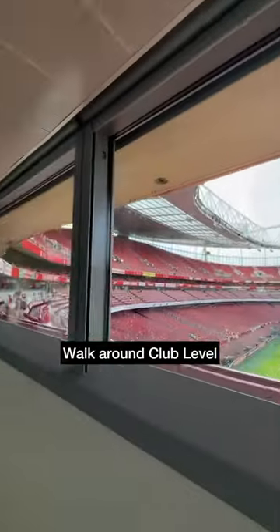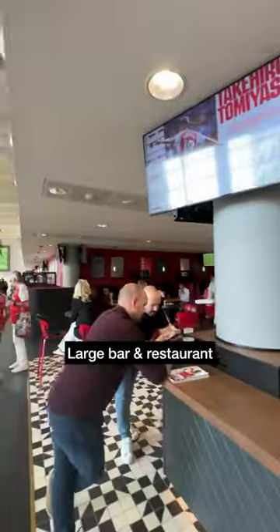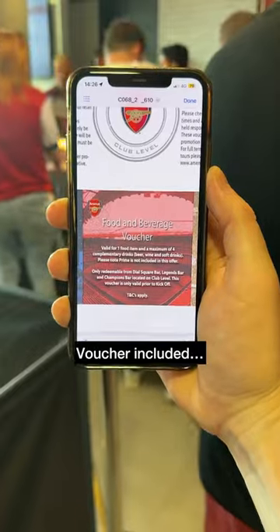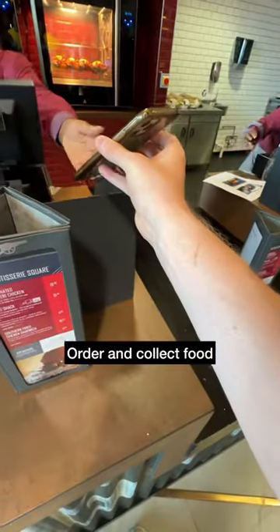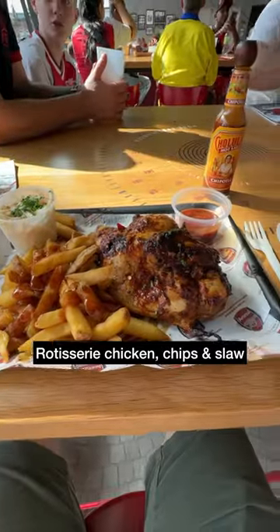A bit more on the view from club level later on. It was into Dial Square, a large bar and restaurant area. Best to arrive early if you want to grab a seat. Food and beverage voucher included, which we exchanged for four drinks. There was a choice of main meals — we ordered and collected some rotisserie chicken, a generous portion size, and enjoyed the pre-match atmosphere.